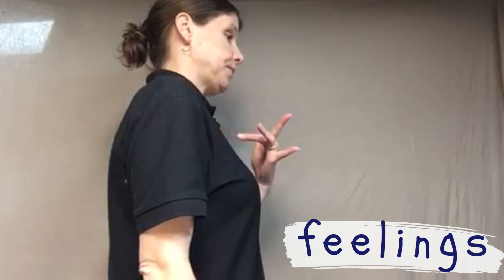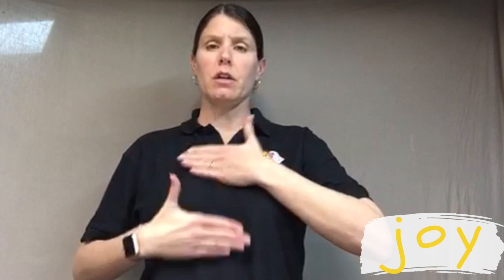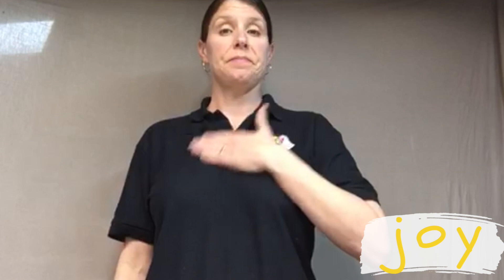Next is joy. If you want to talk specifically about the word joy, you will fingerspell it. Or you can use the sign for happy. To sign happy, we have our hands palm toward us, one on top of the other, and we're going to go towards our chest in an upward motion. You're barely brushing your chest when you're signing it. So this is the sign for happy or joy. Or you can just use one hand. Happy.